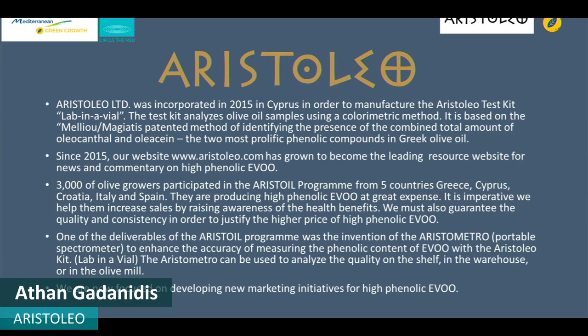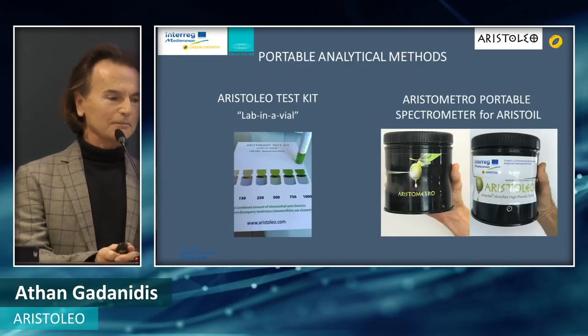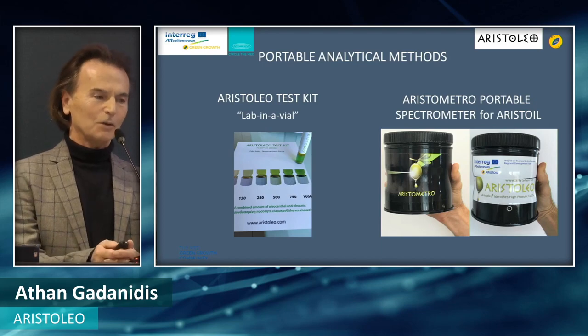Aristoleo was tasked with delivering the Aristole test kit, which is on a color chart, and the Aristomator Portable Spectrometer, which was developed as part of the Aristole project.